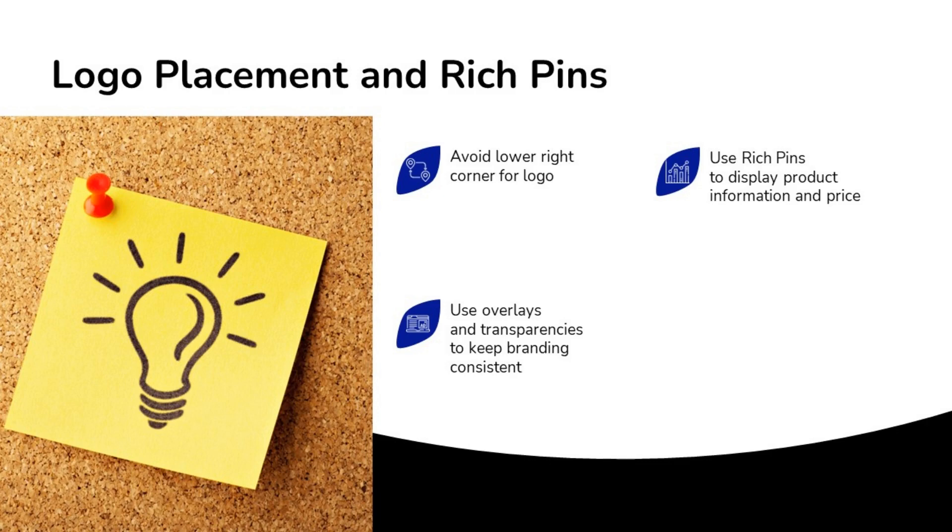Be careful with your logo placement — avoid the lower right corner of your images because that's where the Pinterest logo goes. I recommend using overlays and transparencies to keep your branding consistent. Definitely consider rich pins: using rich pins to display product information and price means they'll automatically update when you update on your website or shop.